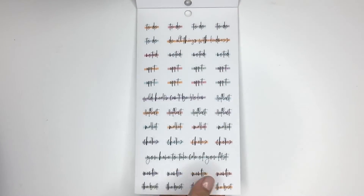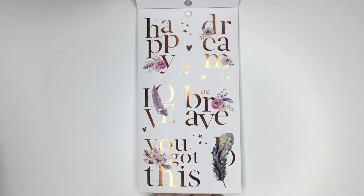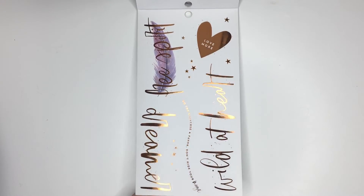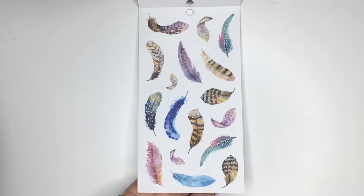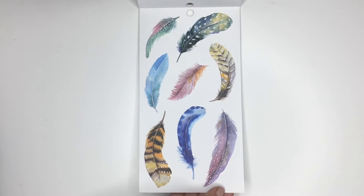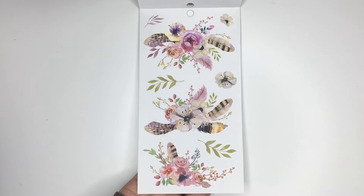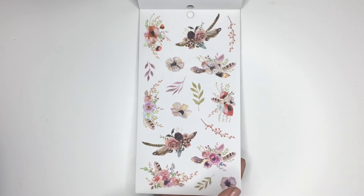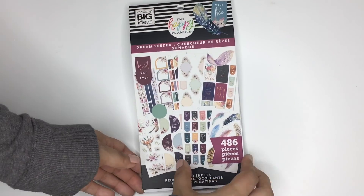These were all clear stickers, and then these are gorgeous clear quote stickers with copper foiling - so pretty. Then more clear quotes - these foiling ones are all clear. You get some clear feathers - I love that color - and then larger clear feathers. These florals are so pretty, I love these so much, and these are all clear. Definitely will be using these first as well. You get smaller ones and another sheet of clear stickers, so pretty. And that's the last page.